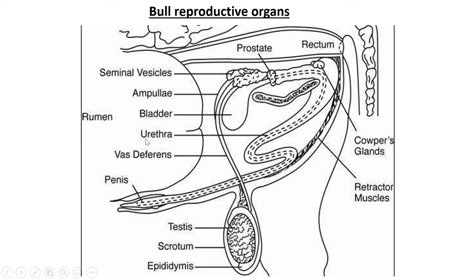The urethra is the structure through which both sperm and urine can exit the body. The external structure at the end is the penis of the bull. A little further from the prostate are the Cowper's glands, which also secrete mucus to lubricate the sperm and help them swim through the rest of the reproductive structure.